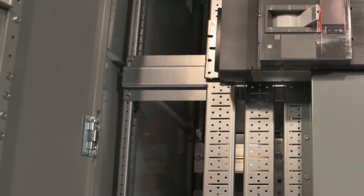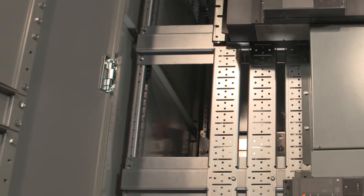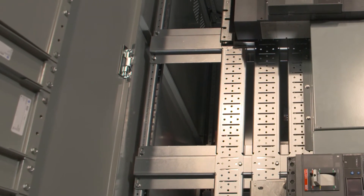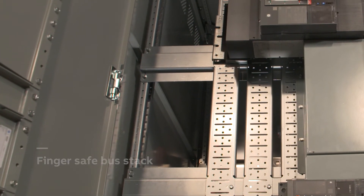ReliaGear Switchboards are designed with safety in mind and offer smart and flexible solutions to save time and money. An industry-first IP20 bus stack provides for finger-safe fieldwork, offering better personnel protection.